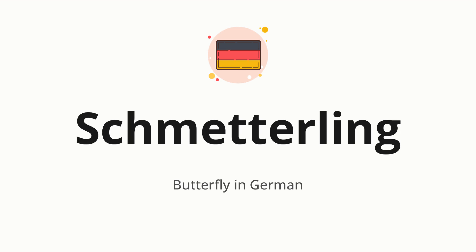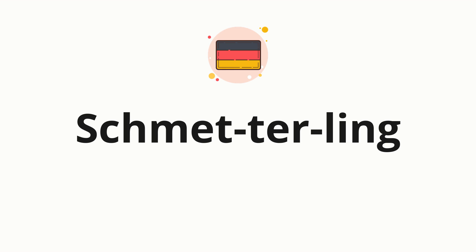Let's say it all together: Schmetterling. One more time: Schmetterling. Now let's split the word into syllables and then pronounce each syllable one by one. Schmetterling.